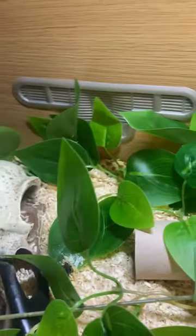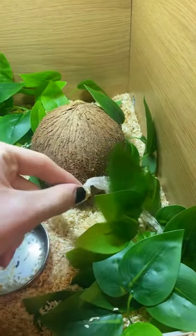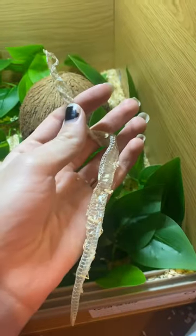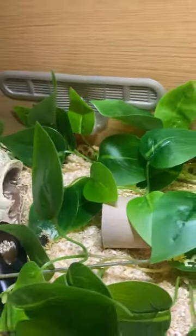I just walked into the reptile room, checked on Gordon back here, and it looks like he's had a nice little shed. As far as I can tell it's mostly full — there's probably a little bit more laying around somewhere, but he's finally shed. It only took him like a week and a little bit.